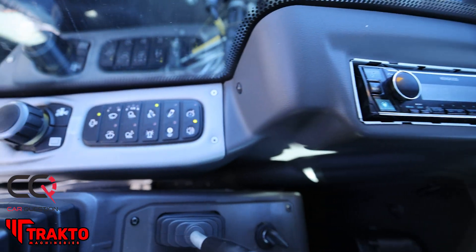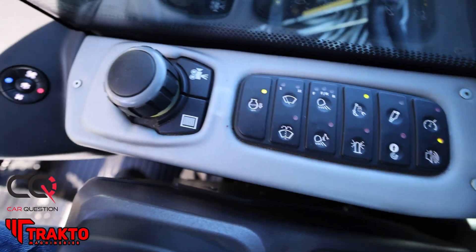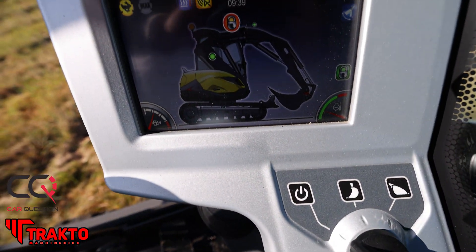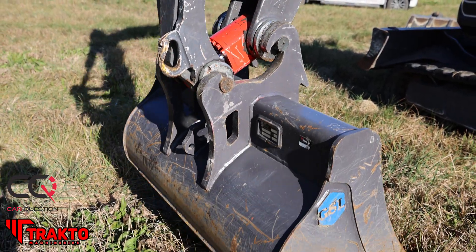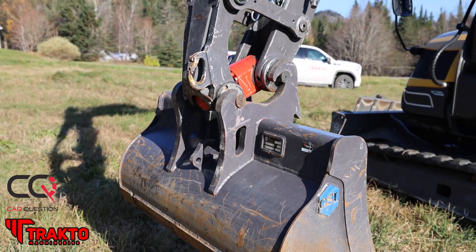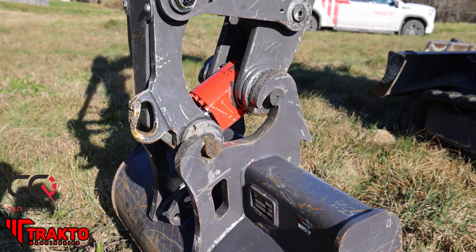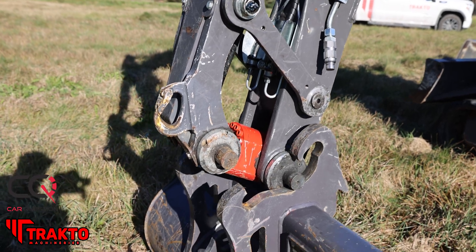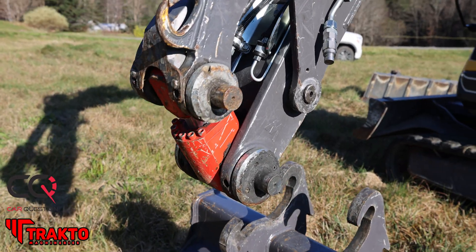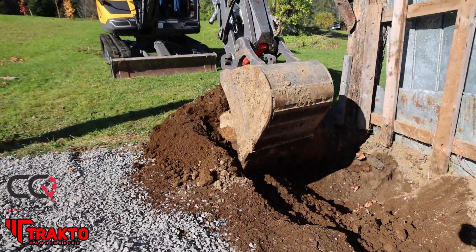How does it handle? Believe it or not, I was able to quick-attach a bucket — it's pretty precise. If you want to go slowly, you can get right there to the millimeter. It can go slowly if you want slow, it can go fast if you want fast. Precision is the key about this machine. There are 4,100 pounds of pressure on the cylinder going into your bucket, so it's very precise when digging — you won't have any play in the bucket.